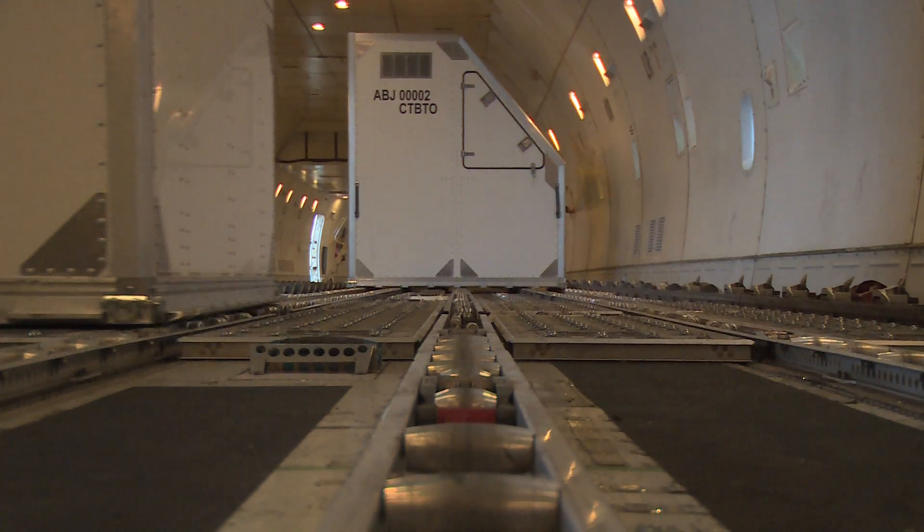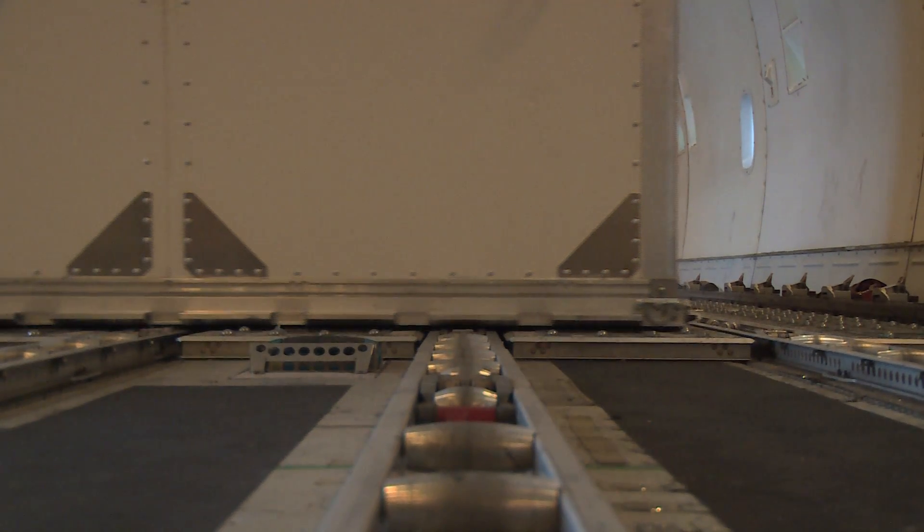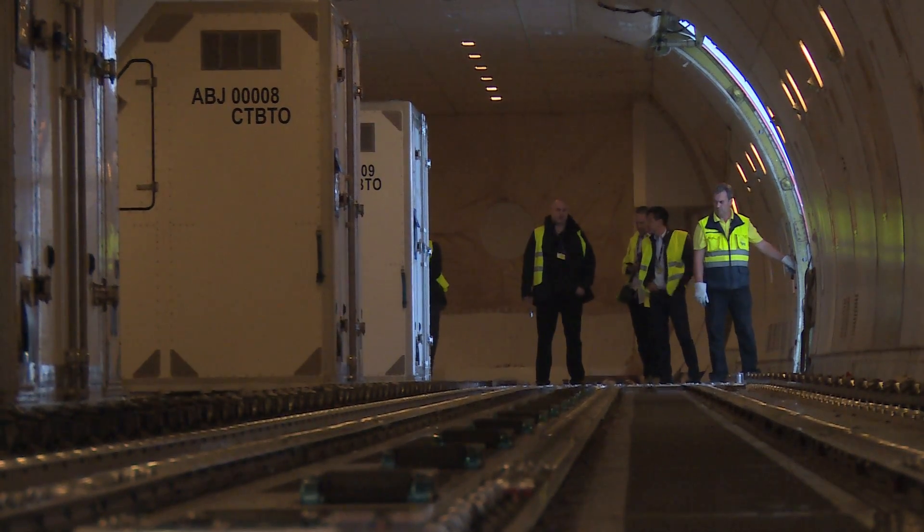That's 25 containers, two generators and auxiliary equipment in the belly of the plane. Why so much? Basically an OSI requires this much equipment. There's a lot of different sorts of things that we need, including a lot of electricity.